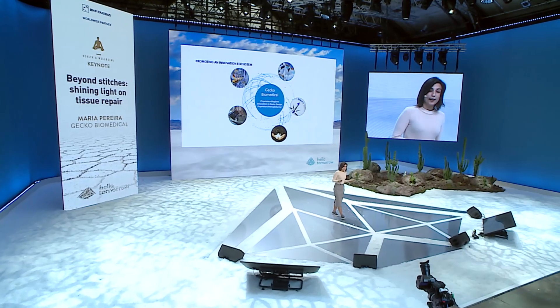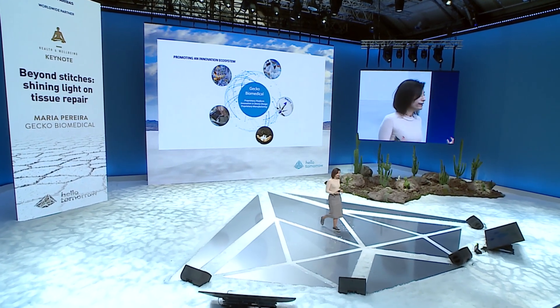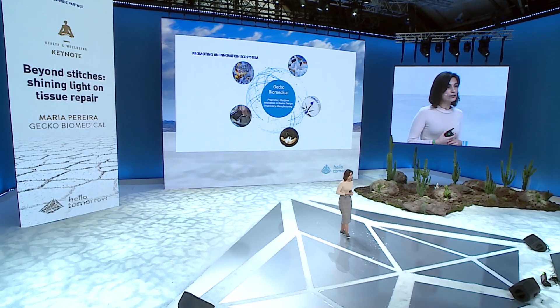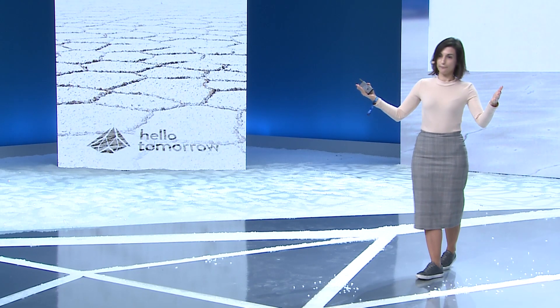That's exactly what we are trying to do — promote an ecosystem of innovation. And when I say innovation, it's not only innovation at the level of the product; it's also how we design processes inside the company, how we digitalize our operations, how we build our quality systems, and how we have established our own in-house manufacturing capabilities to go from an idea to a product in a very fast and cost-effective manner.